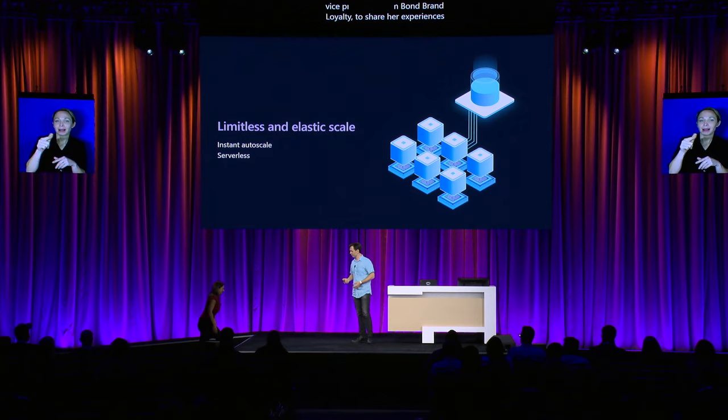Let's start with scale. Instant, limitless autoscale has been a signature capability of Cosmos DB for some time. I would like to invite Maria Polante, Executive Vice President from Bon Brand Loyalty, to share her experiences with Cosmos DB scale and AI capabilities. Thank you, Maria.